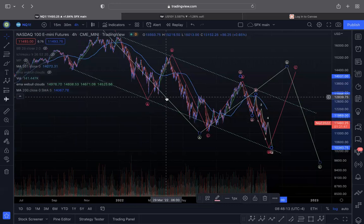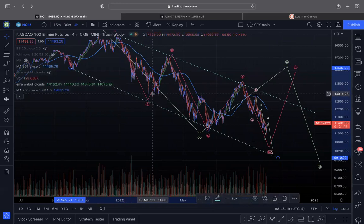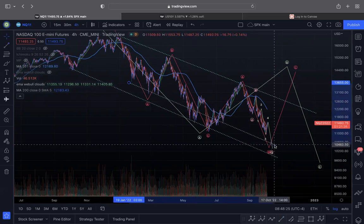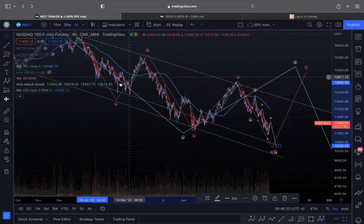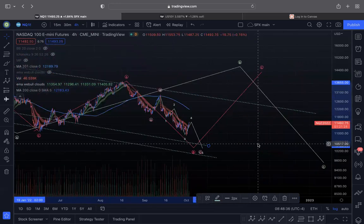I'm still looking for this trend line to tag. This is the trend line that's pretty much indicated every major bear rally bottom. You could also say it didn't tag this trend line here, but if I drew another trend line supporting this previous bear rally, you can see that also has a little more room to the downside.